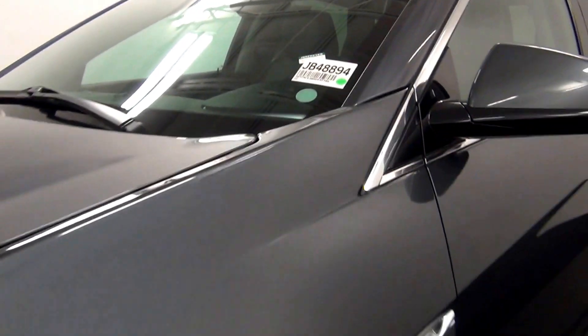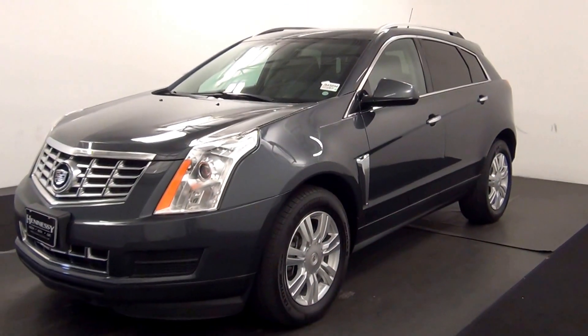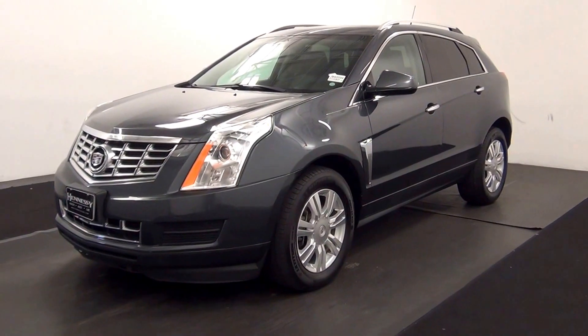Welcome. Today we are going to walk around a 2013 Cadillac SRX, stock number JB48894.